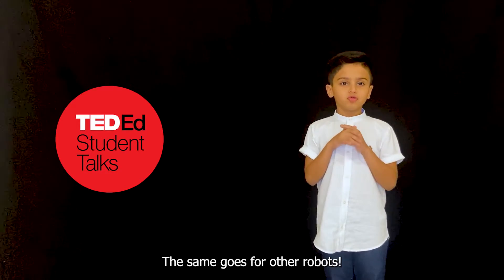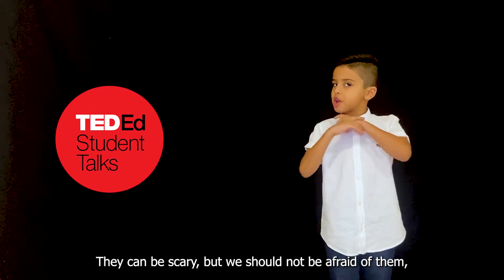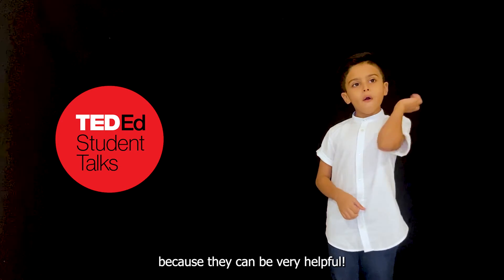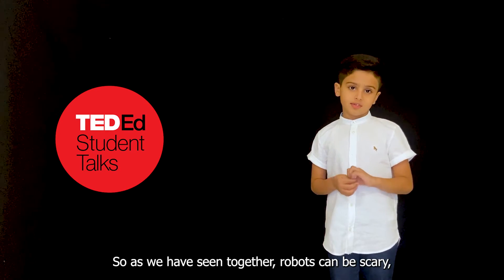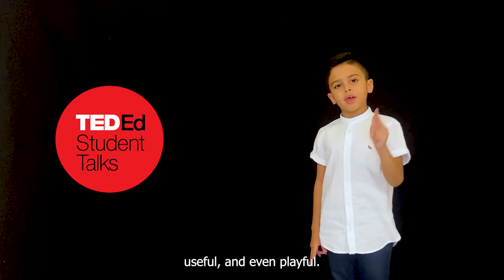The same goes for other robots. They can be scary, but we should not be afraid of them because they can be very helpful. So, as we have seen together, robots can be scary, useful, and even playful.